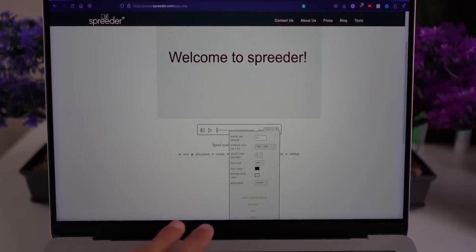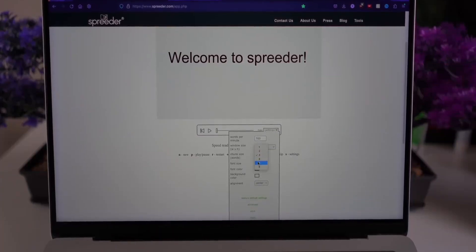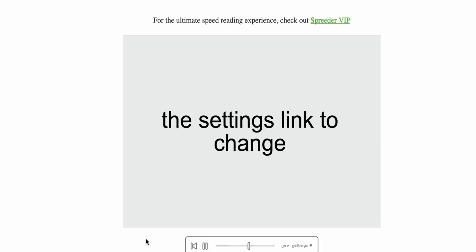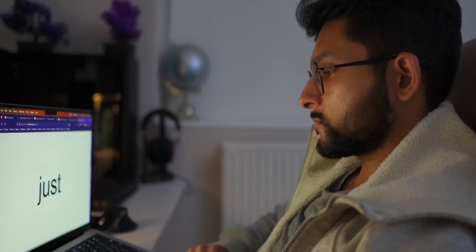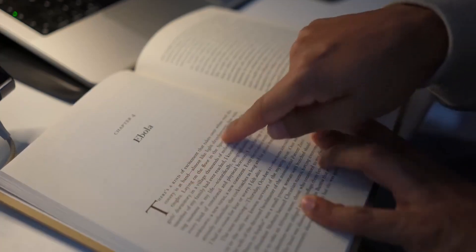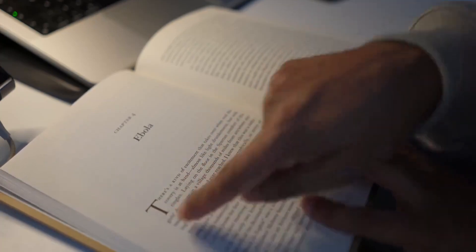Websites like Spreeder let you change how many words appear or group words together so that your internal voice doesn't have time to read them aloud. Because your eyes are fast, you'll still process and understand what you read. It might feel a bit weird at first, but it'll feel normal after a day and you'll read at least 50% faster. I started at 250 words per minute and can now do over 500 easily, even straight from a book without Spreeder.